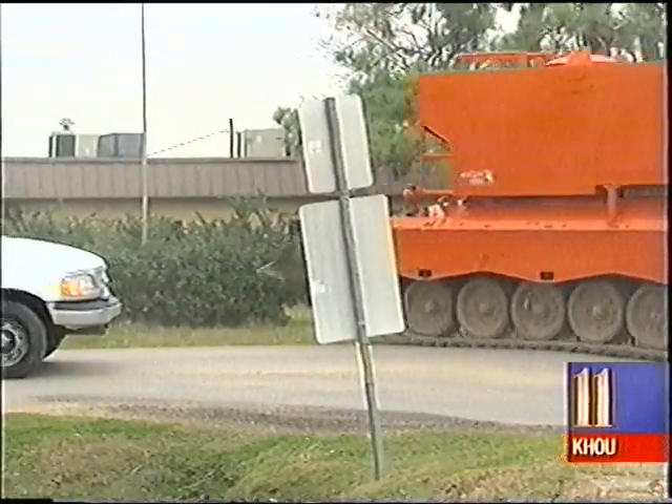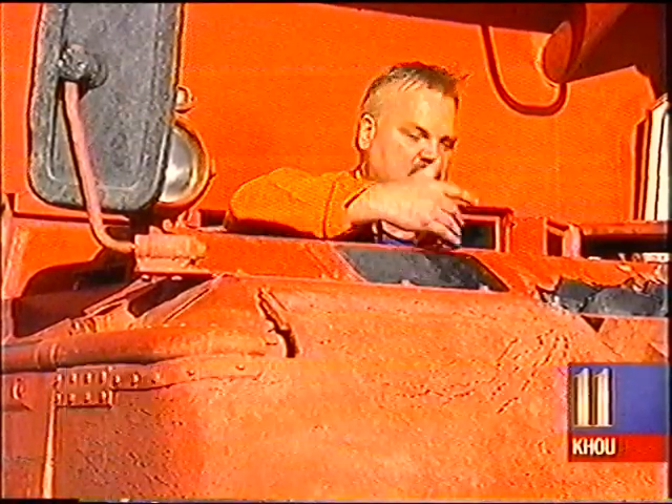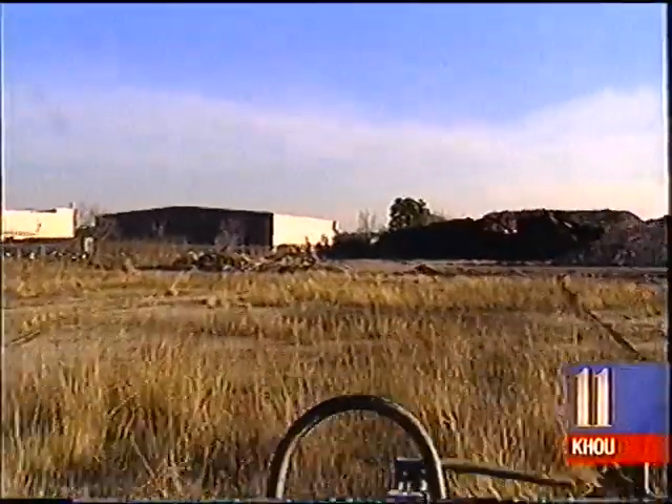Once loaded, the jumbo tank is self-contained. It's got a television camera in the back, so we don't have to worry about rear-view mirrors. And it's got periscopes when we need to shut down the hatch. What may be a different type of security in an insecure world.